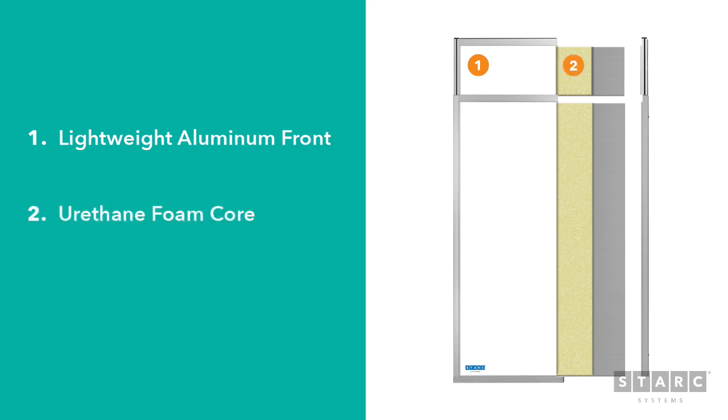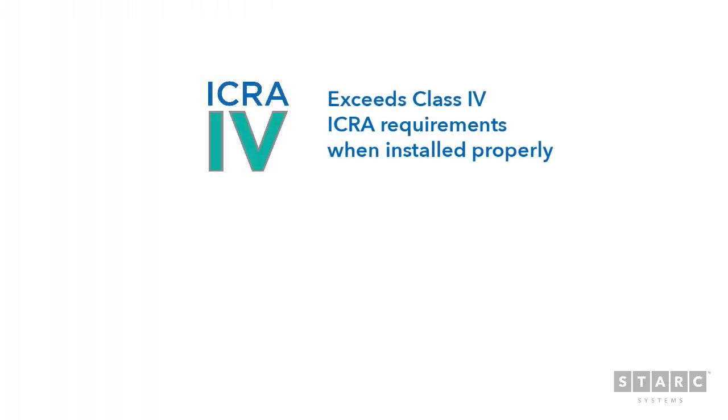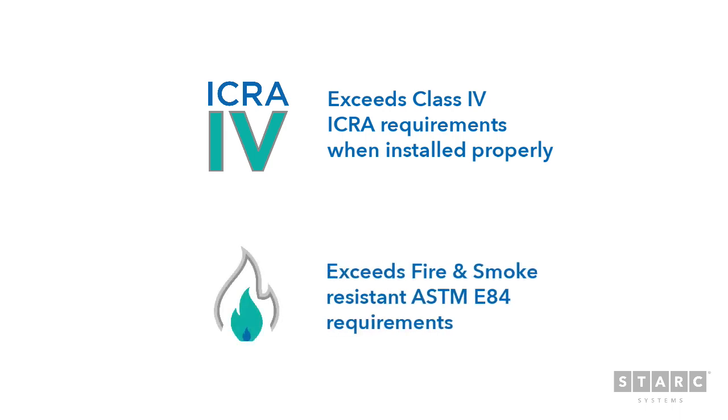A one and a half inch thick foam core center reduces renovation noise by up to 50%. On the back is a rugged galvanized steel facing the construction. With a simple airtight panel connection and gasketing, our walls exceed ICHRA class 4 requirements and we far exceed the fire and smoke resistant ASTM E84 requirements.